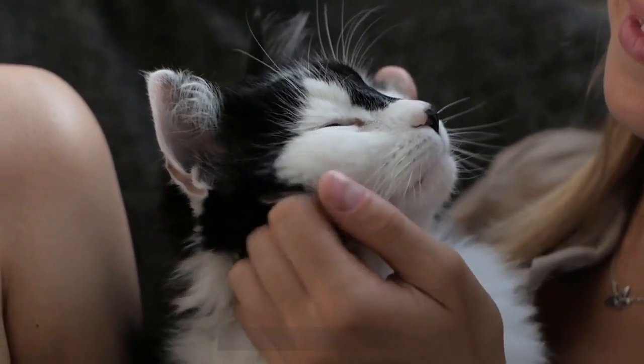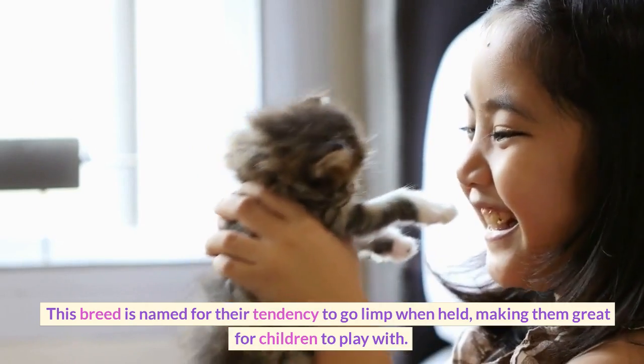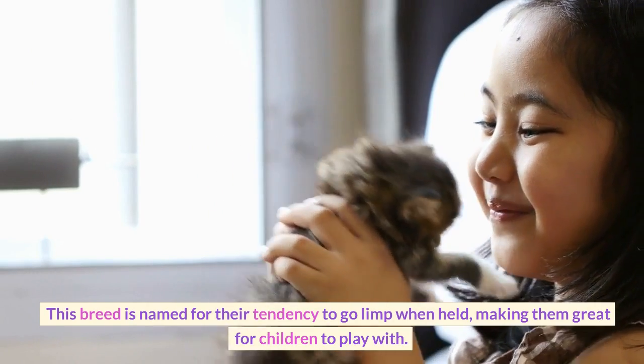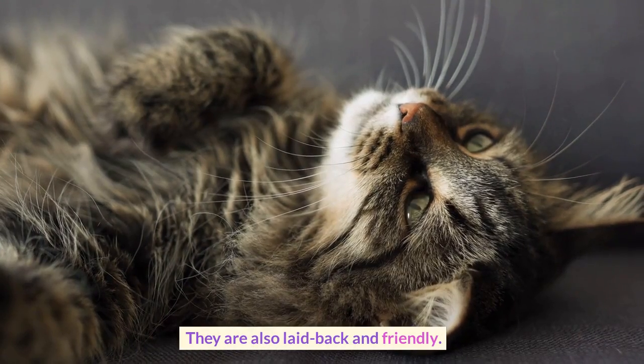Number 9 is the Ragdoll. This breed is named for their tendency to go limp when held, making them great for children to play with. They are also laid-back and friendly.